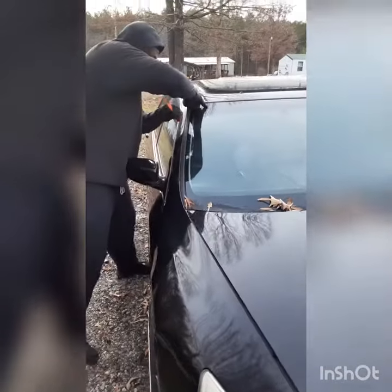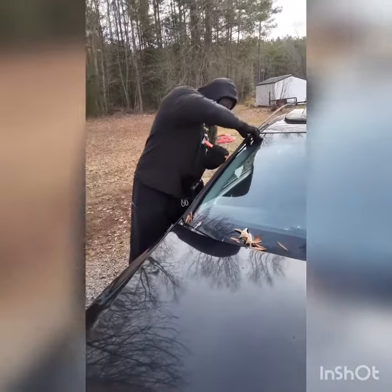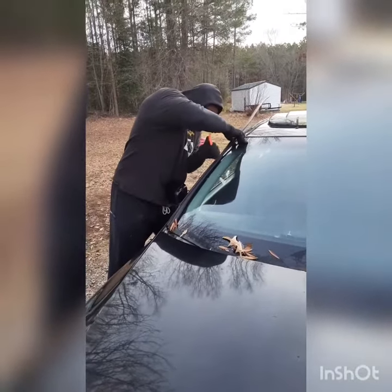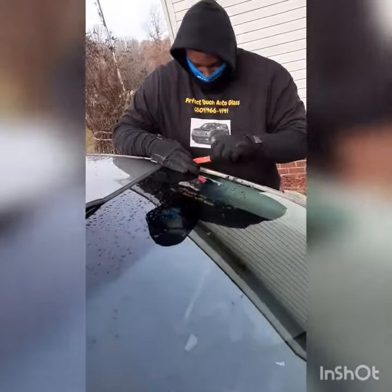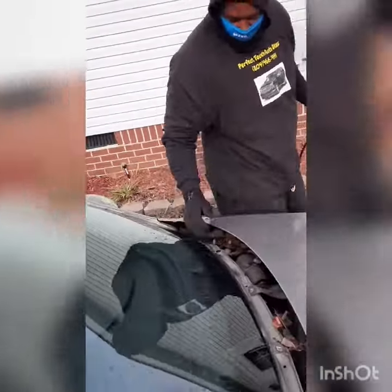And we've got all replacement clips. Perfect Touch Auto Glass. Brought to you by Mackland Enterprise.